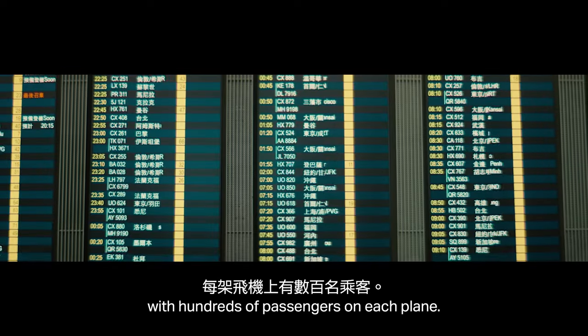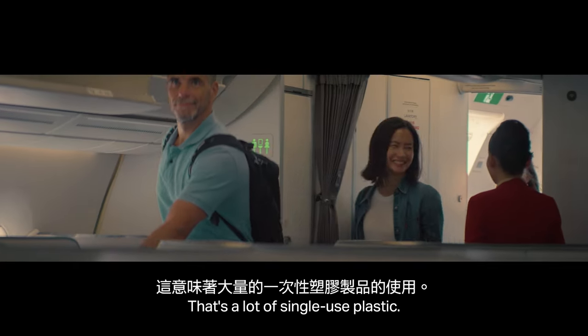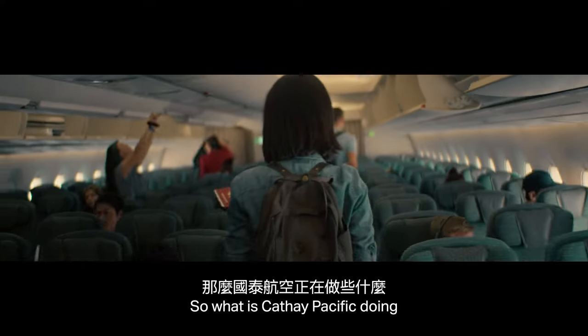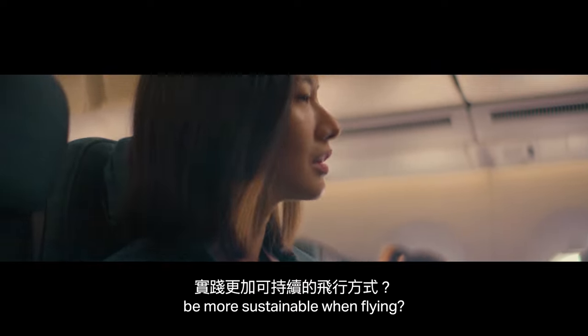Millions of flights every year, with hundreds of passengers on each plane. That's a lot of single-use plastic. So what is Cathay Pacific doing to reduce all of this plastic waste? And how can we be more sustainable when flying?